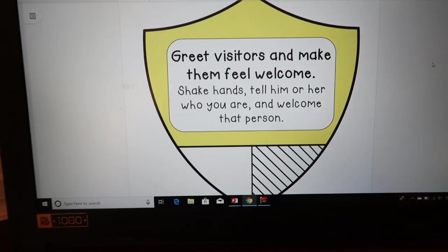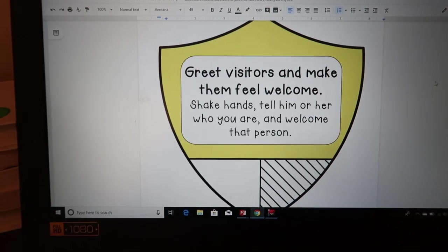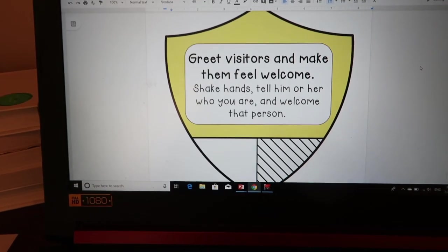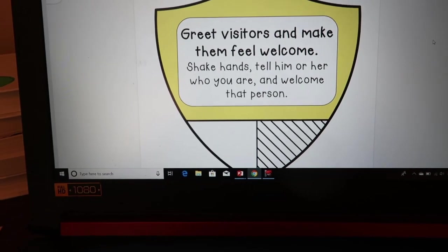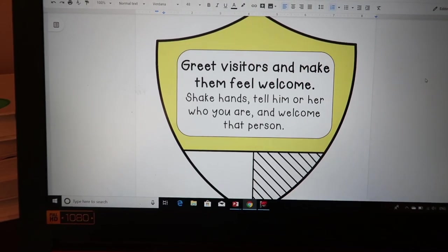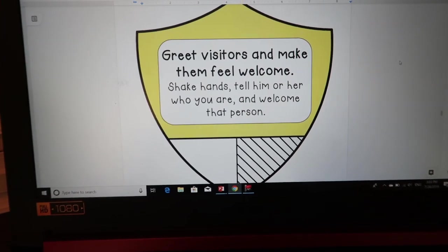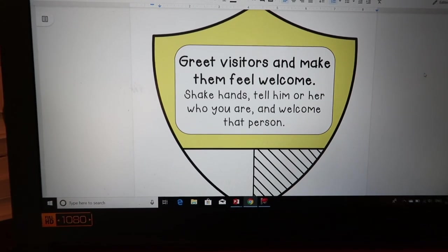Greet visitors and make them feel welcome — shake hands, tell them who you are and welcome that person. Anytime anyone comes into our classroom, whether it's our principal, the superintendent, a yard duty, a parent, or a student from another classroom, my students all say together 'welcome to our classroom.' It is so cute. Every single time an adult walks in for the first time and my kids say that, they always laugh and say 'oh my gosh, that was so cute!' It's not hard, it's just not something they've ever been told to do.